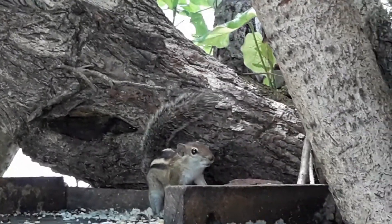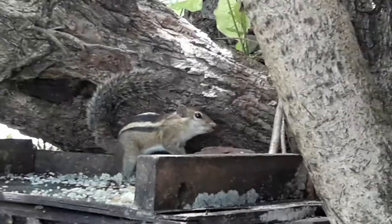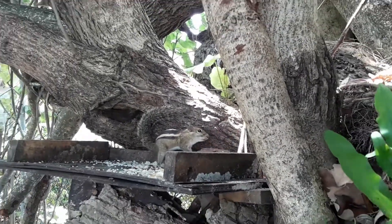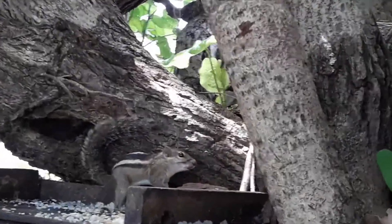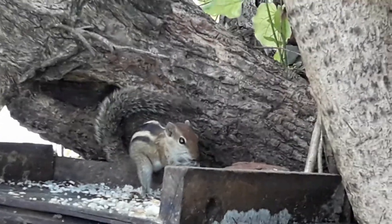They are naturally active, and activity reaches a frenzy level during the mating season. They tend to be very protective of their food source, often guarding it and defending it from birds and other squirrels.